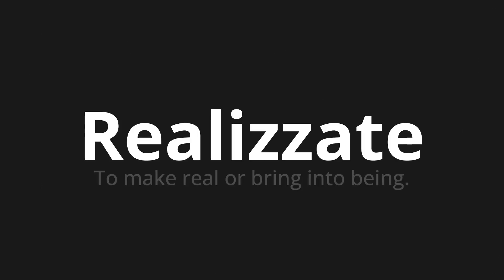Realizzate, which means to make real or bring into being. Let's say it all together.